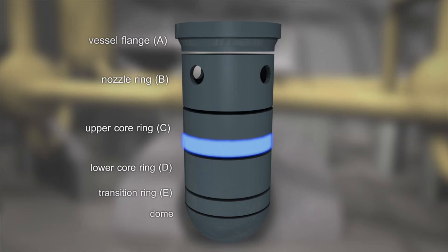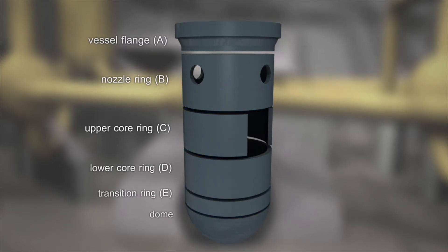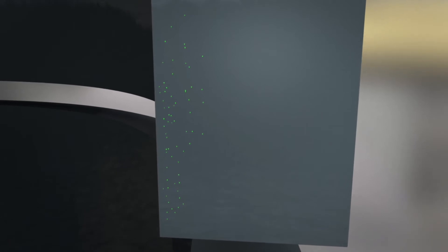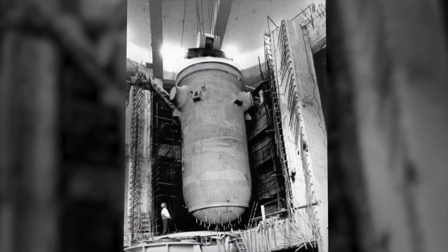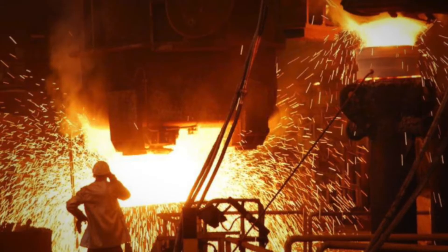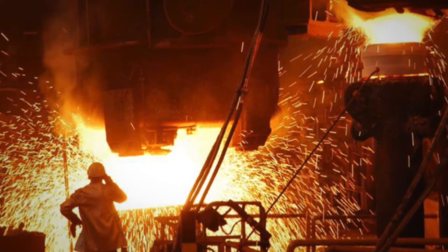To a lesser degree, ultrasonic indications were also recorded in rings B and E. These irregularities consist of minuscule millimeter-sized inclusions in the steel. The RPV was fabricated in the 1960s. Addition of aluminium during the casting process of steel is a standard operating procedure.